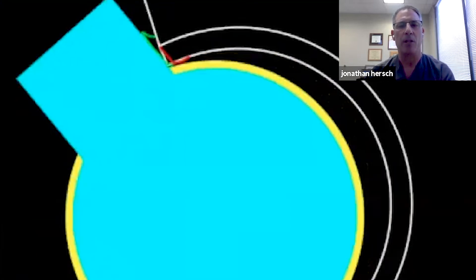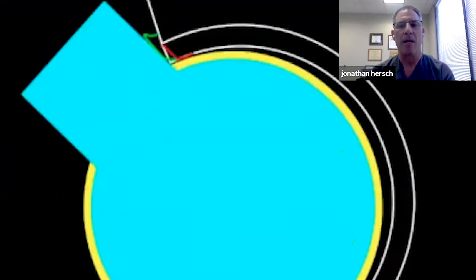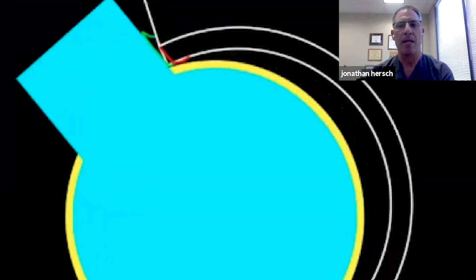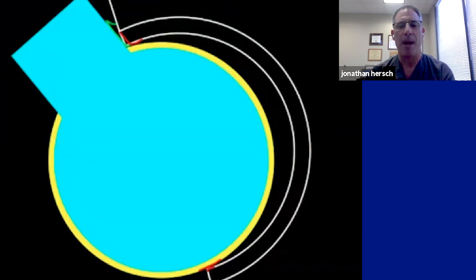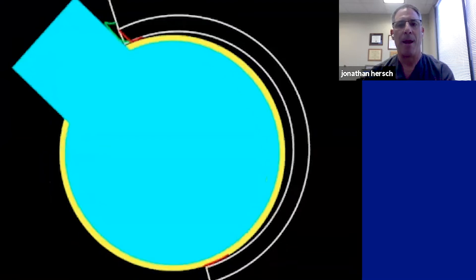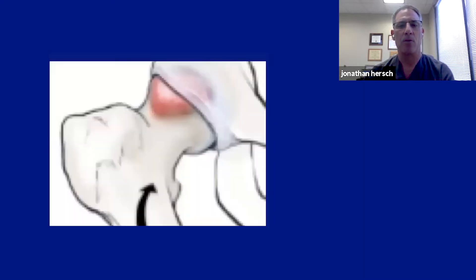The labrum almost gets crushed. In this diagram, the hip is almost coming out of the socket — it is a subtle form of instability where the ball starts to lever out of the socket. You can see damage to the cartilage on the back of the hip as well, so you can get damage on both the front and the back.